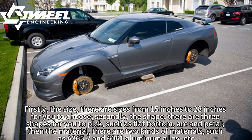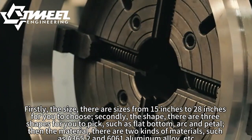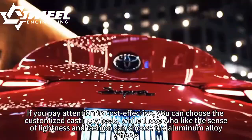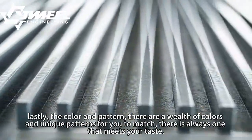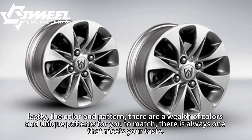Then the material — there are two kinds of materials, such as 356.2 and 6061 aluminum alloy. If you pay attention to cost-effectiveness, you can choose the customized casting wheels, while those who like the sense of lightness and fashion can choose the aluminum alloy wheels. Lastly, the color and pattern — there are a wealth of colors and unique patterns for you to match, and there is always one that meets your taste.